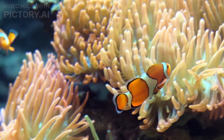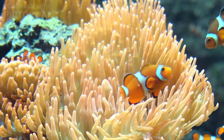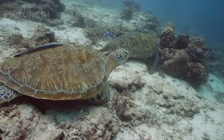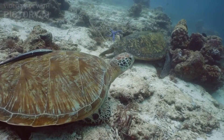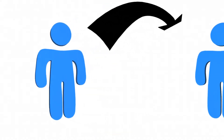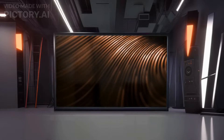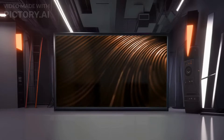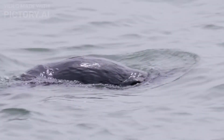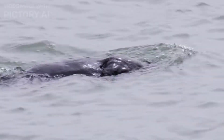Let's now explore the reef's most famous residents, the mesmerizing array of fish that call the Great Barrier Reef their home. From flamboyant parrotfish to graceful sea turtles and stealthy sharks, the reef is alive with a colorful cast of characters. In this immersive experience, we are fortunate enough to witness the incredible harmony of nature, gently interacting with curious marine creatures and swimming alongside them, respecting their natural habitat.